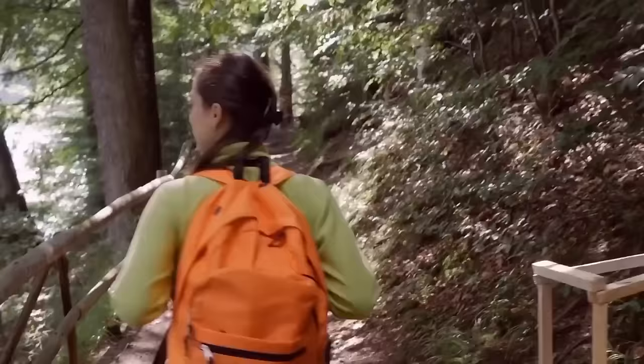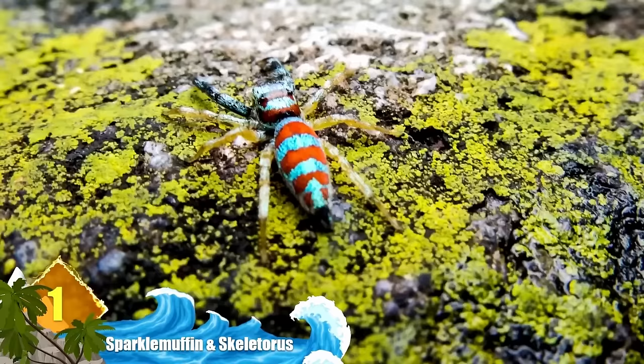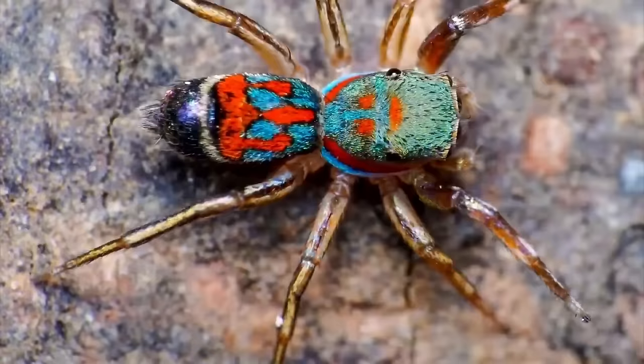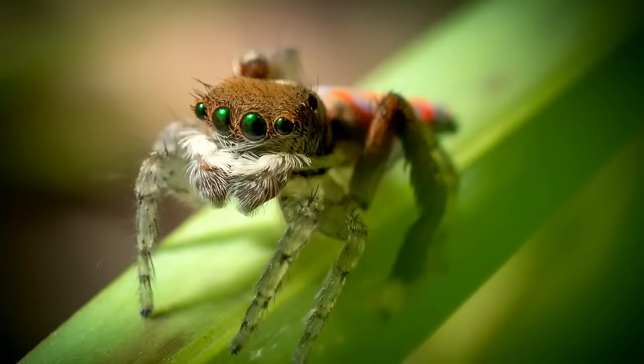Number 1: Sparkle Muffin and Skeletorus — Peacock Spiders. A few years ago, Madeline Gerard, a grad student at UC Berkeley, discovered a couple of new species of Peacock Spiders in Queensland, Australia. Although their official titles are Maratus jactatus, she named one of them Sparkle Muffin, based on its beautiful coloration of blue and red stripes along its belly, and the other Skeletorus, based on the white marks against its black body.